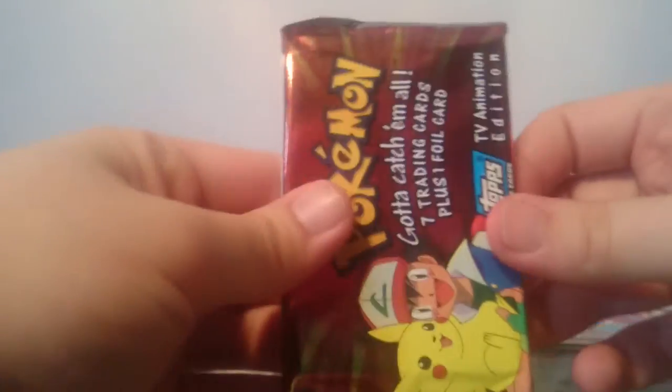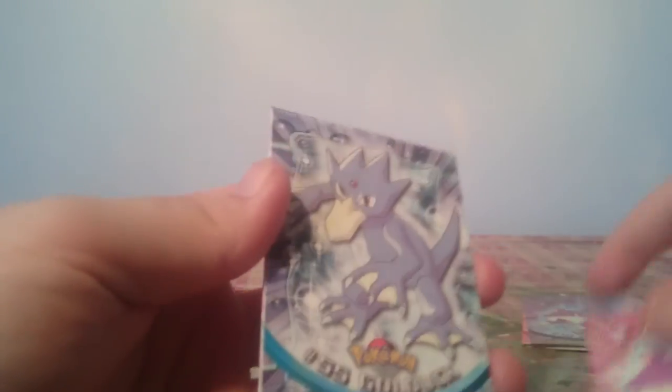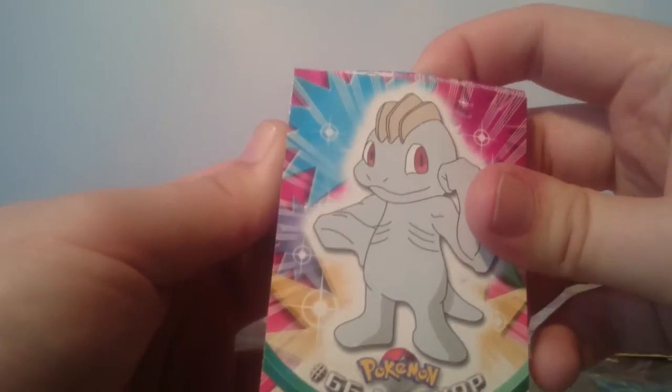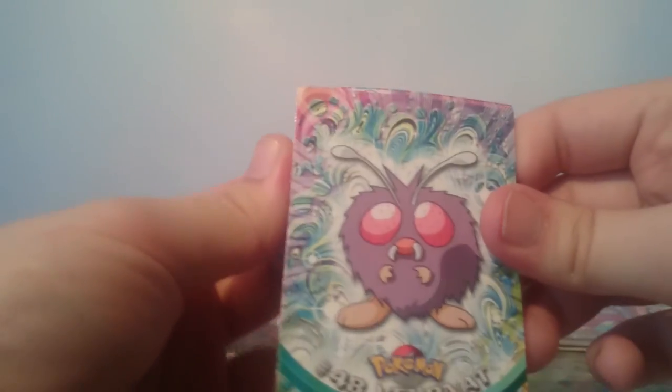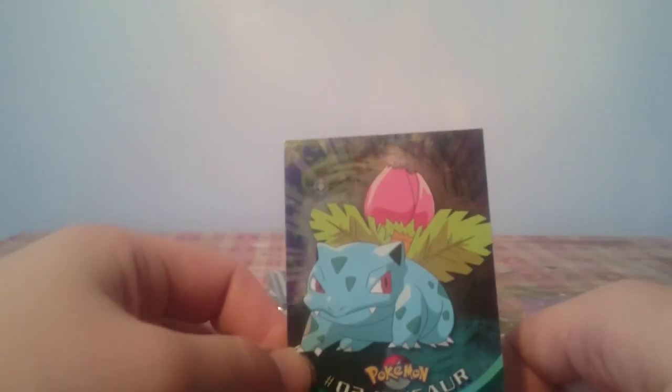The final pack of this video. We start off with Ivysaur, then Rattata, Golduck, Machop, a Venonat, a Persian, and a Machamp. And the final card is a Holographic Ivysaur. So we start the pack with an Ivysaur and we end the pack with an Ivysaur.